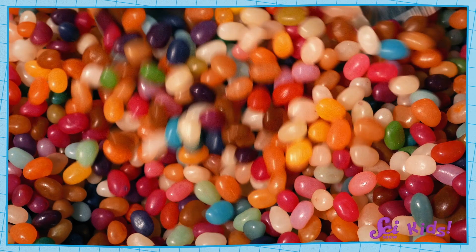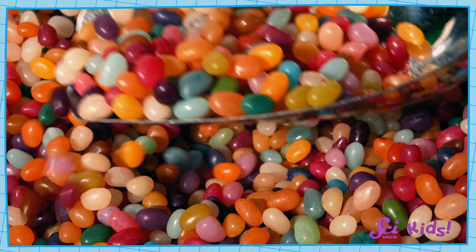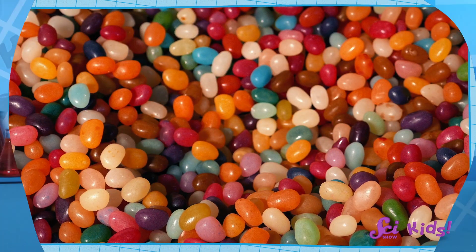Properties are the things you can notice about a material just by using your senses — like what color it is, or how hard or soft it feels, or how sweet it tastes.